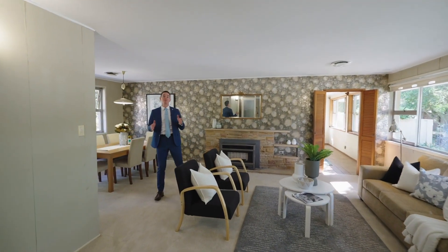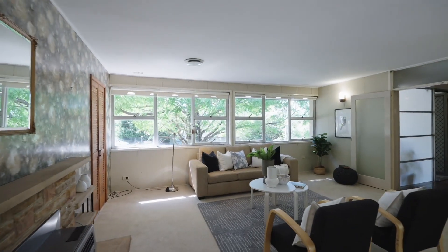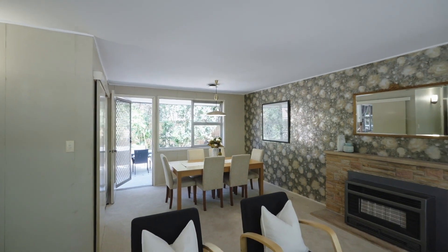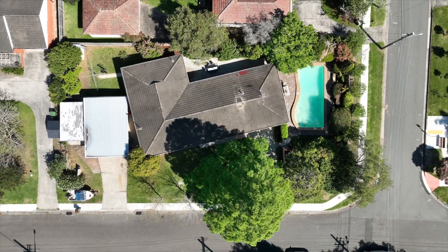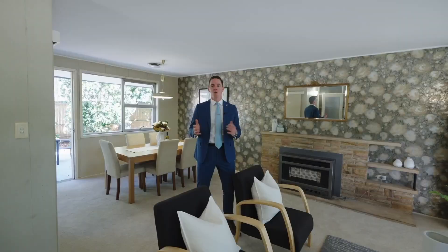This home is single level, has four bedrooms, two bathrooms, multiple living, dining and entertaining areas, and rests on approximately 960 square metres of level land with an in-ground swimming pool that is north to rear.